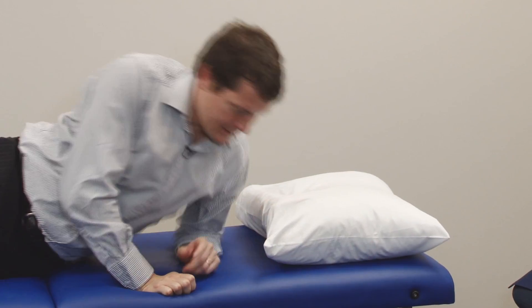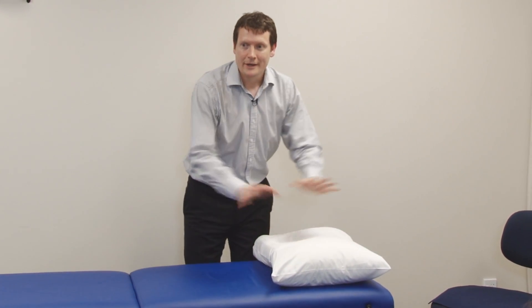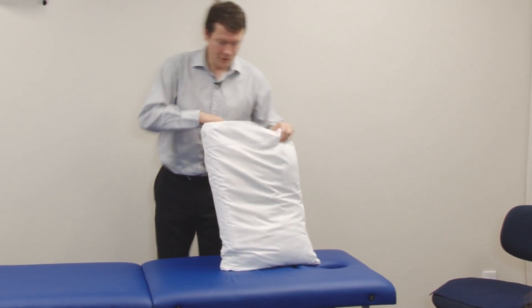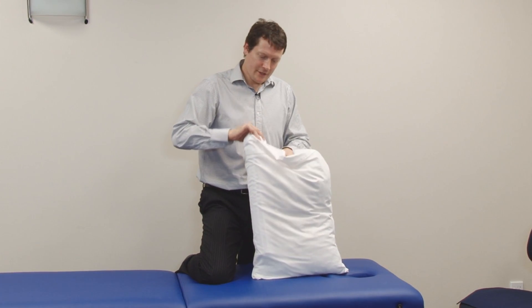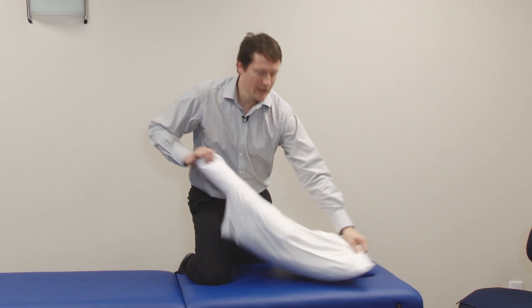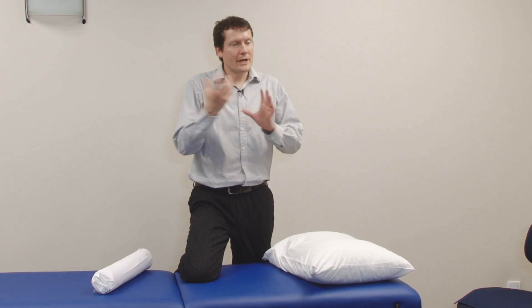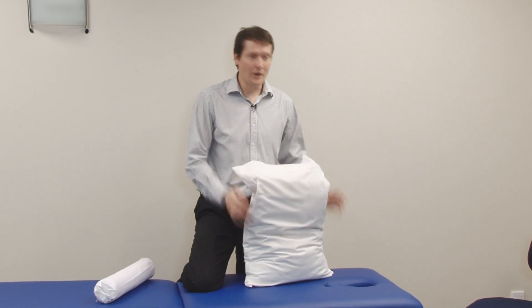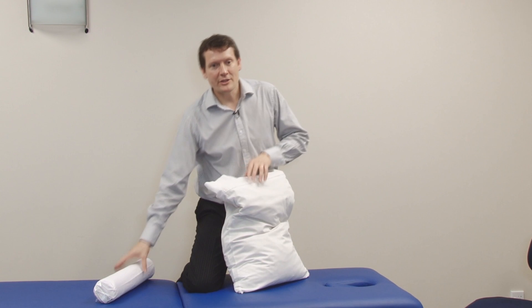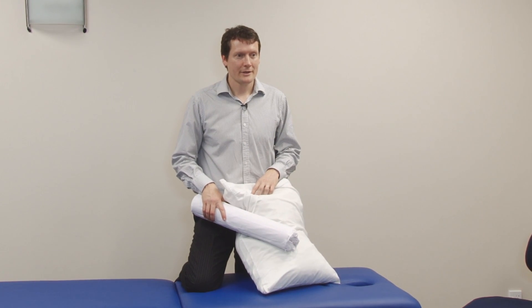Often you may find that patients or customers will ask about the memory foam or the new orthopaedic pillows that have that shape. The concept is good, but a lot of the time what I find is that the actual memory foam or orthopaedic pillow is not designed for the individual. Often they will find that they've got a pillow that they like, and actually just modifying that pillow may be sufficient to give them the right support.